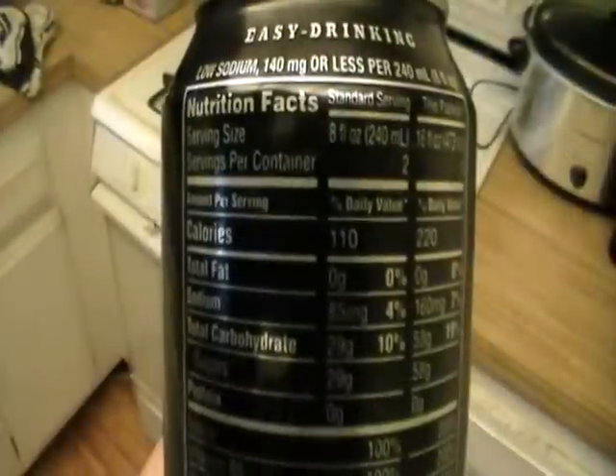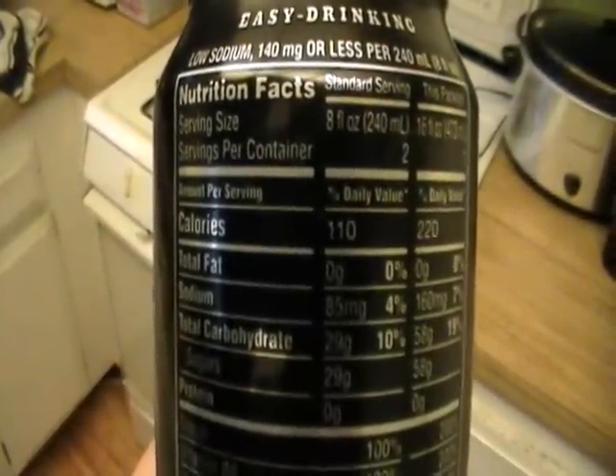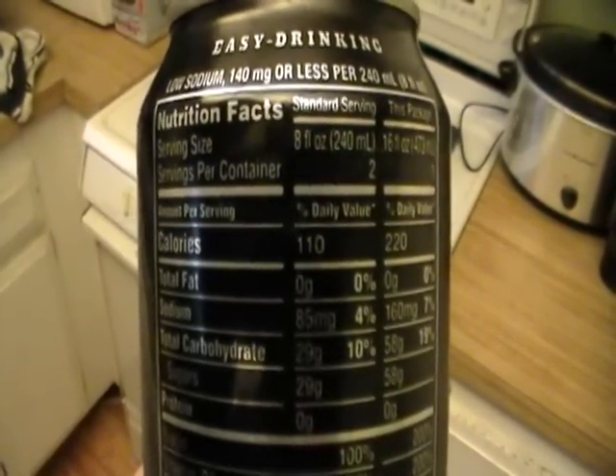We've got some nutritional facts back here. It's 110 calories, 29 carbohydrates, a high amount of sugar — 29 grams. Actually, that's lower than some of the other energy drinks I've seen on the market before. Uh-oh, there's a hair on it. And a long one. I blame my girlfriend for that. Just normal energy drink stuff.